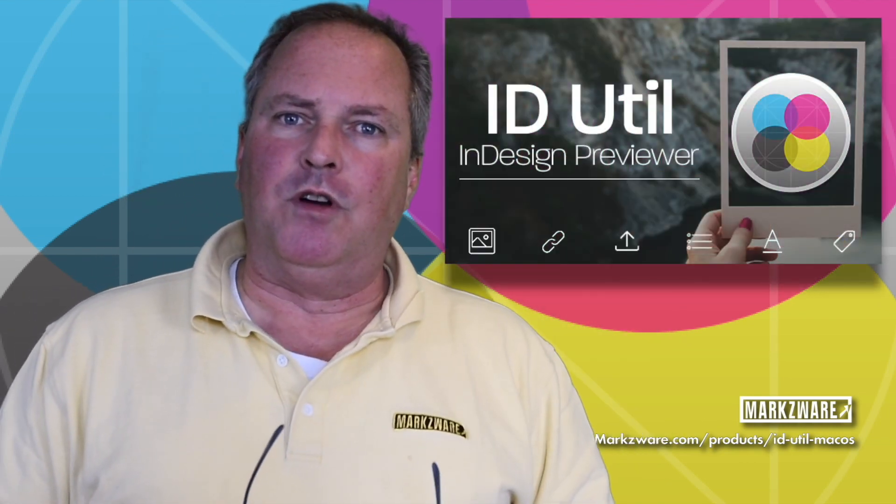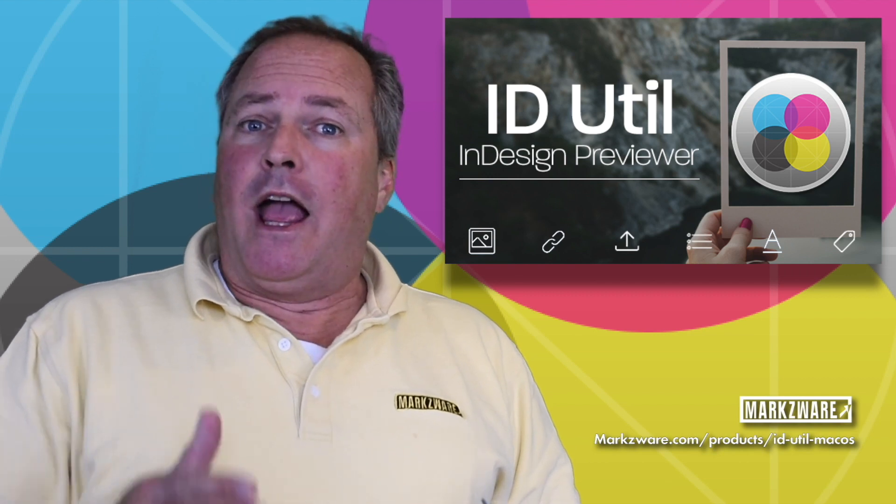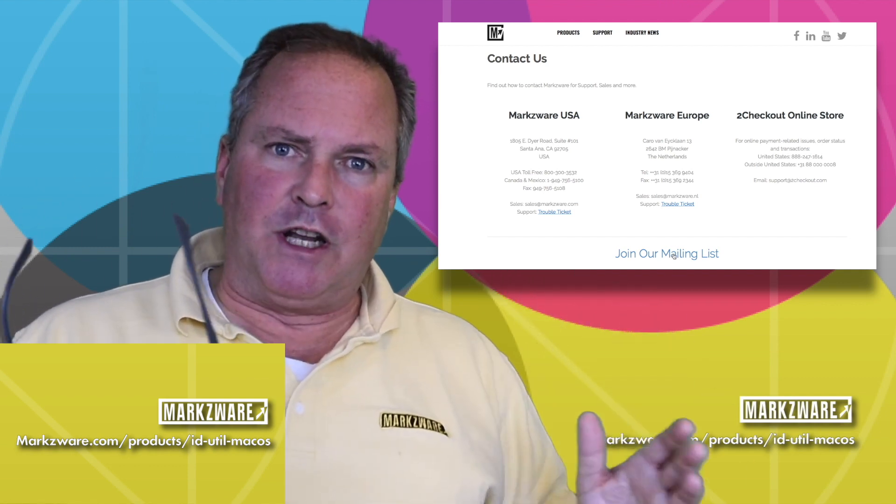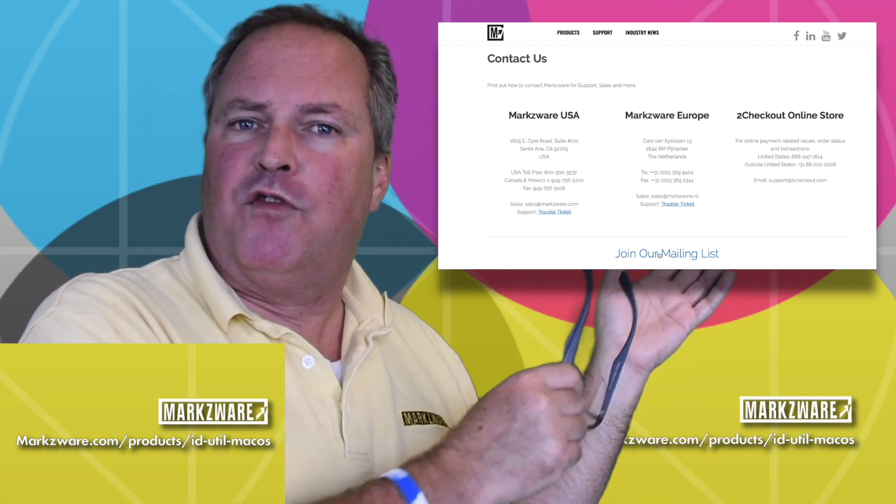Folks, check out and make sure you download the new version on the App Store of the IDUtil. You won't regret it. I recommend you get that or join one of our mailing lists today, because we're going to have a lot more exciting news surrounding this sort of realm of products.